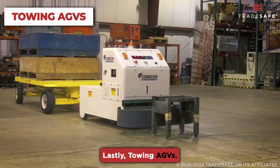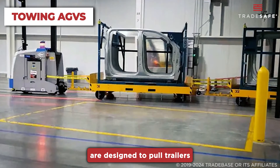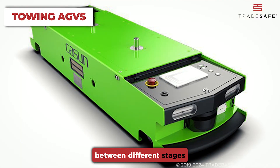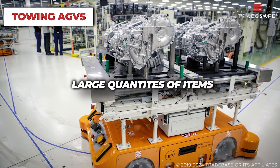Lastly, towing AGVs. These automatic guided vehicles are designed to pull trailers or carts loaded with goods. They are often used in production lines to transport materials between different stages of manufacturing, or in warehouses to move large quantities of items efficiently.